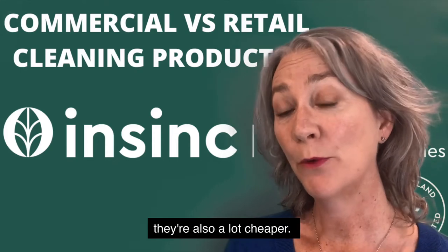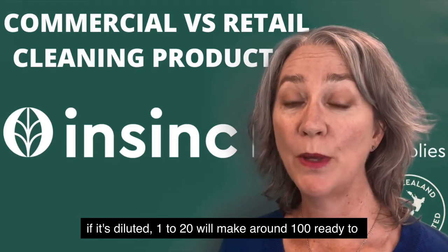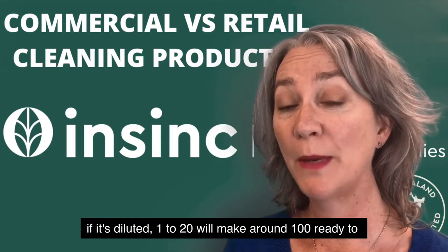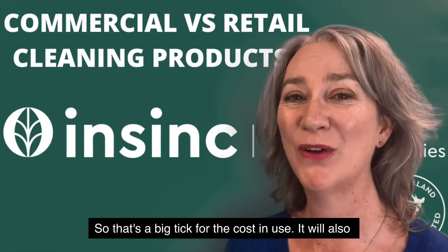Costs in use — they're also a lot cheaper. One concentrated 5-litre container, if it's diluted 1 to 20, will make around 100 ready-to-use spray bottles, so that's a big tick for the cost in use.